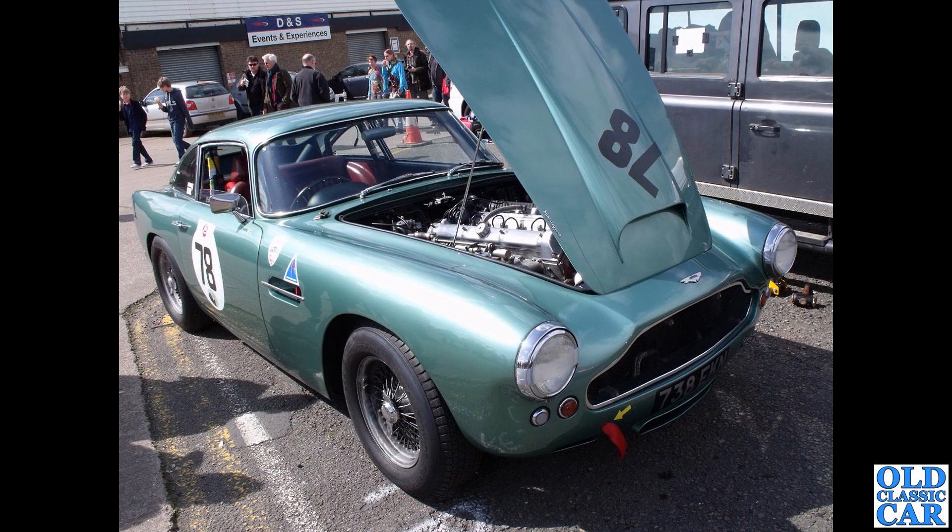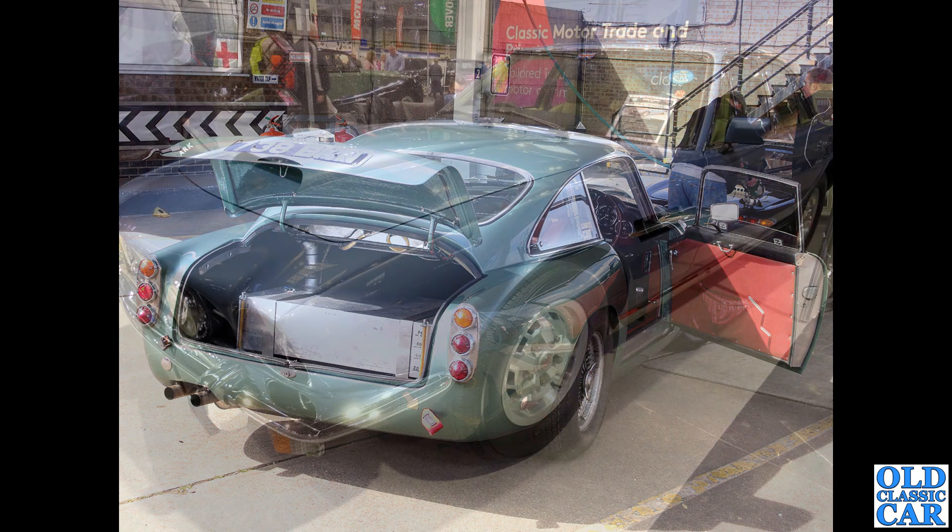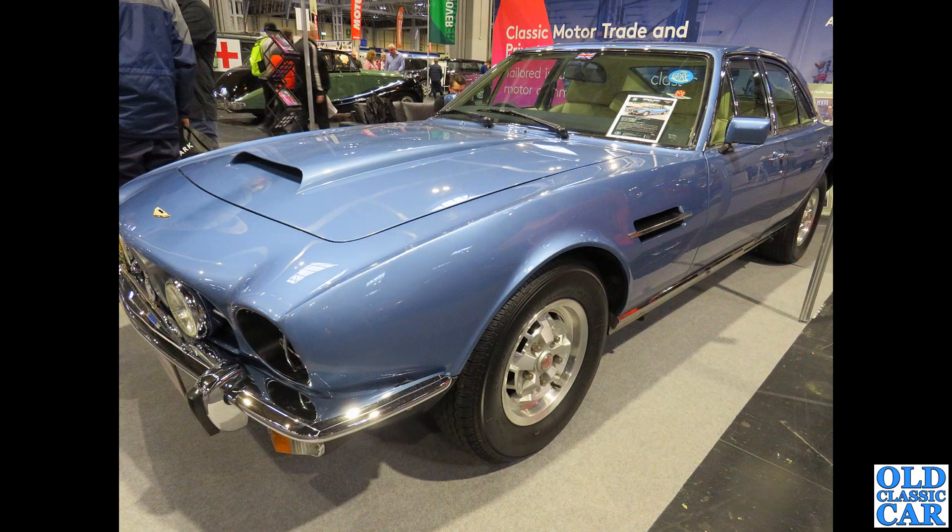Back to Donington: 738 EKN, two photos. This is a DB4 from around 1961 at the Donington historic festival, bonnet raised showing off its twin-cam engine. There's a rear view with the boot lid up, showing a custom-made fuel tank. All original interior inside - in gentleman GT racing it has to look like a road car.